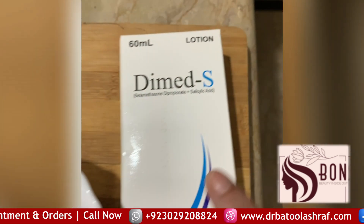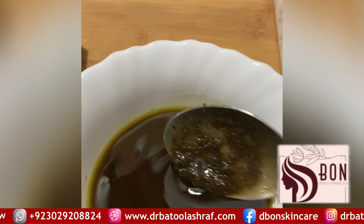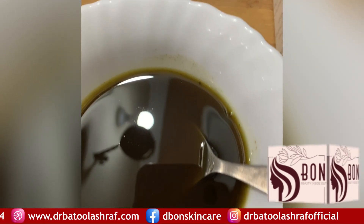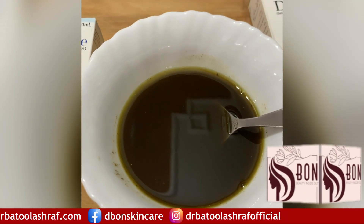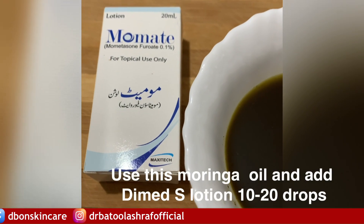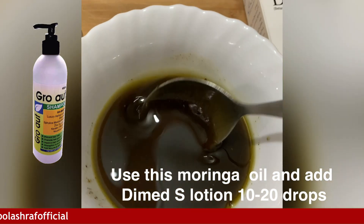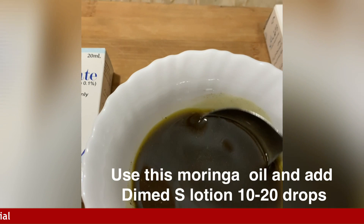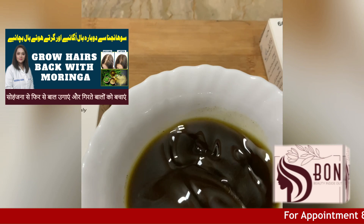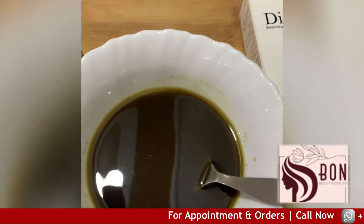This lotion is very easy to use and requires only a very small quantity. It is very useful to your skin. This is a very useful product. This is Moranger hair oil and serum. I will share the link in the description below.